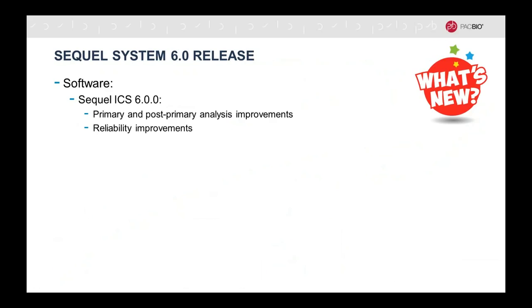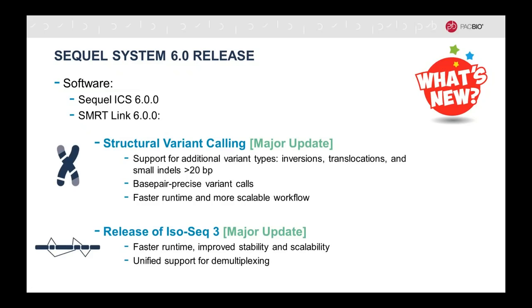I'm delighted to tell you more about the Sequel System 6 release. That's our latest release, and it is both a software release as well as a chemistry release. With regard to the software, there are instrument control software improvements in the primary and post-primary analysis and some reliability improvements. With regard to the SMRT Link analysis package — that's the secondary analysis — there are a lot of improvements. I want to highlight two major updates.